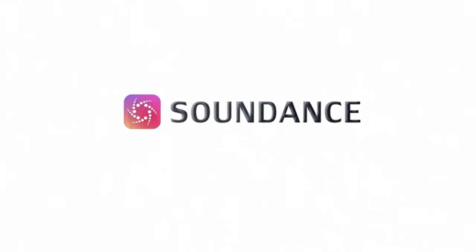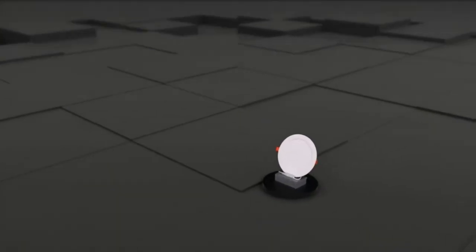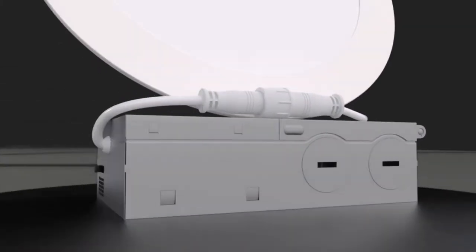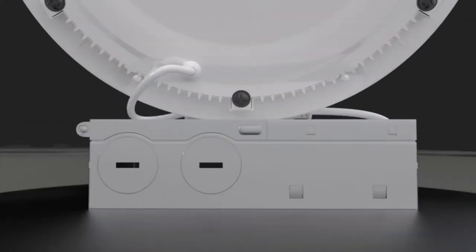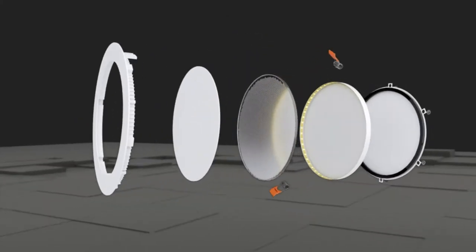Top rated 6-inch 5CCT slim LED downlight with junction box. Five color temperatures are selectable: 2700K, 3000K, 3500K, 4000K, and 5000K.